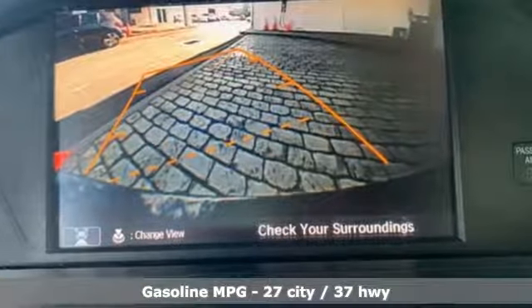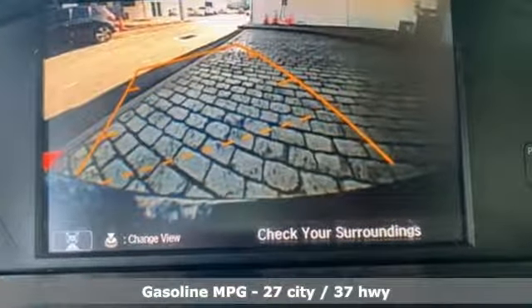It comes nicely equipped with features you'll love: external memory control, wireless phone connectivity, dual zone climate control, and power windows.